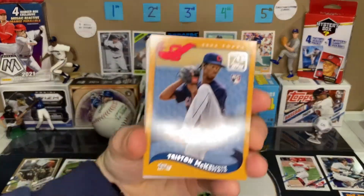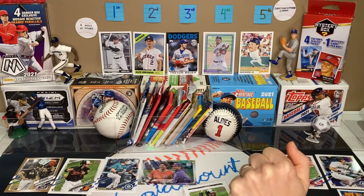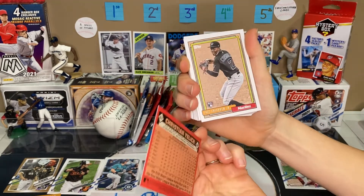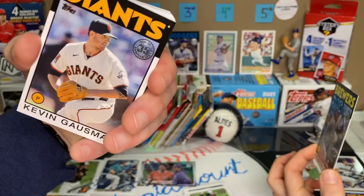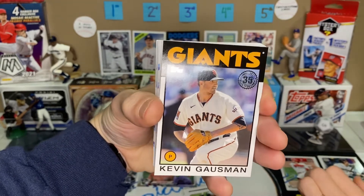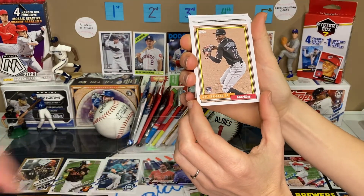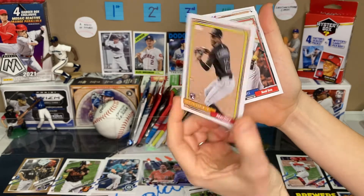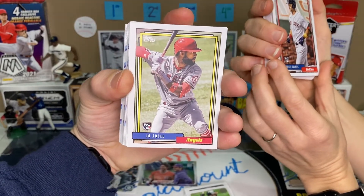It's a rookie card of Tristan McKenzie from a 2002 design — look how high he kicks that leg up. I guess this is another throwback of a Christian Yelich — it's the 1986 Topps. How do you know that? Because you've opened so many. I've got an 86 design of Kevin Gausman. He used to play for the Braves and had a nice little comeback with the Giants. This is Jazz Chisholm for the Marlins — I like this guy, but that's a rookie card. That's a 92 design too.